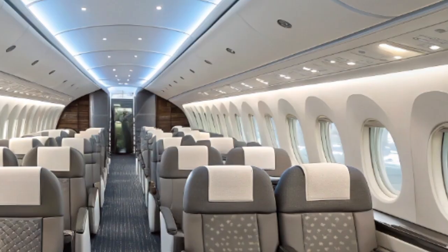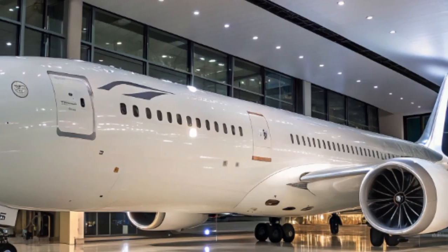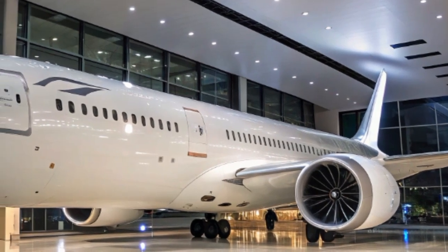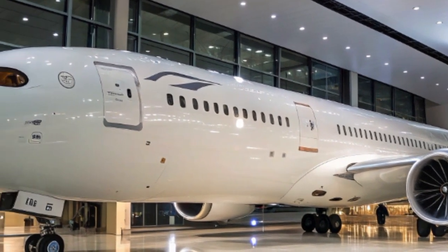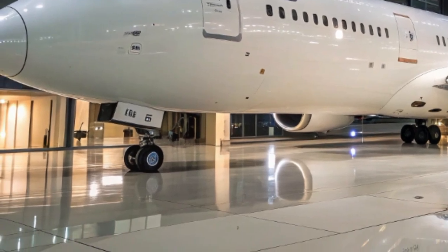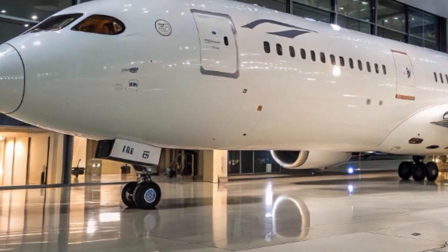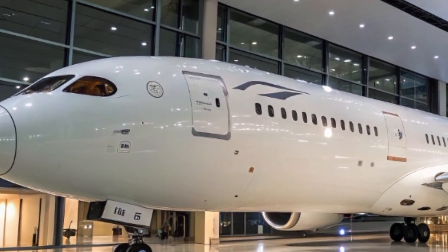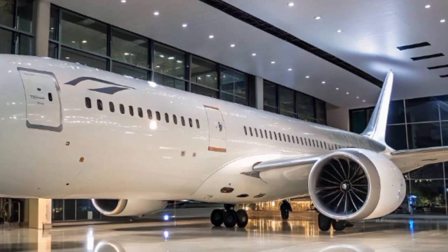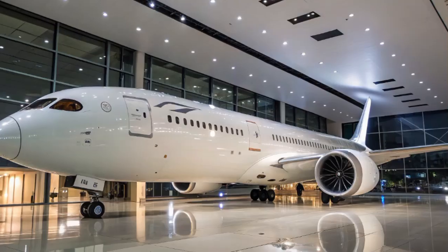The Dreamliner is one of the greenest long-haul aircraft ever made. It produces fewer emissions per passenger than older jets and supports sustainable aviation fuel (SAF) use. As the aviation industry continues its push towards net-zero emissions by 2050, aircraft like the 787-9 are playing a vital role in bridging the gap.